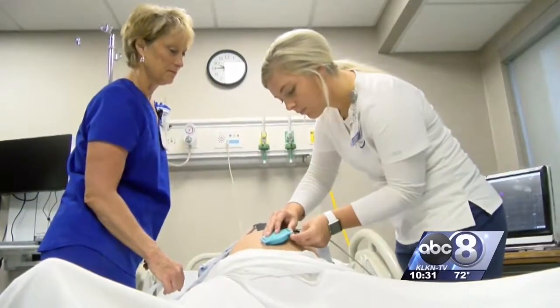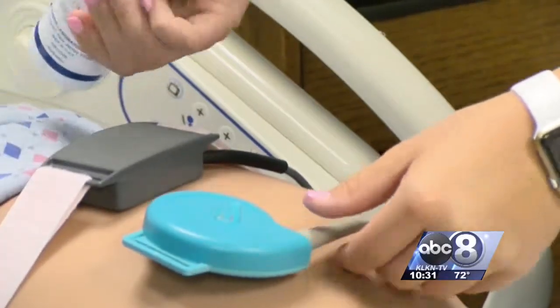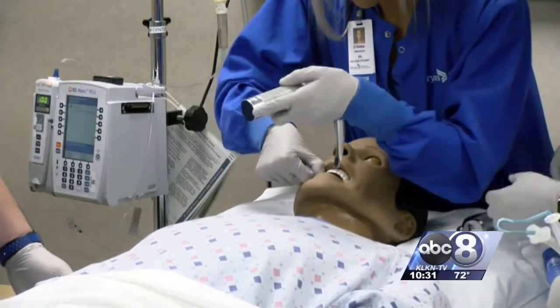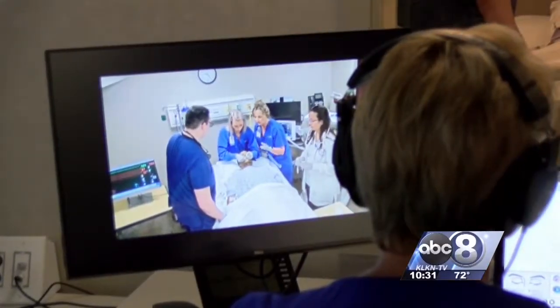I can go into the hospital saying, 'Hey, we just did this sim scenario the other day. I know exactly what to do.' And that's the type of attitude this program is trying to instill. It helps build their confidence. Research has shown that simulation does have an impact on their confidence.